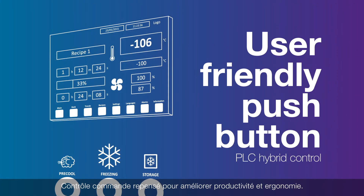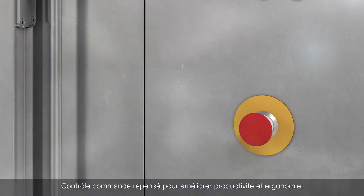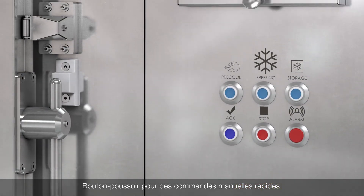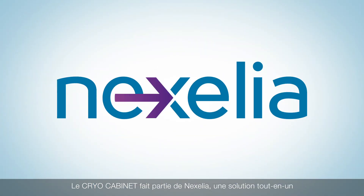User-friendly push-button PLC hybrid control that will improve your productivity and process flexibility. Push-button panel for quick manual changes, and a recipe feature to store operating parameters.